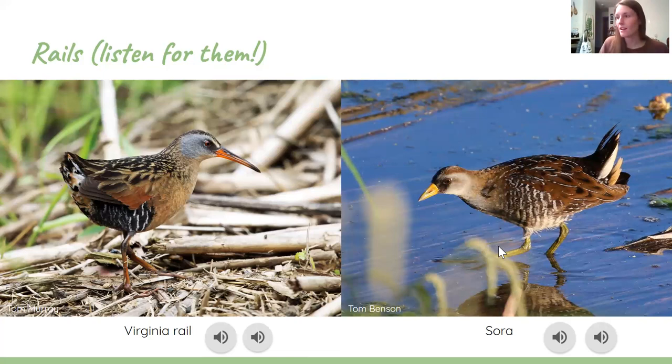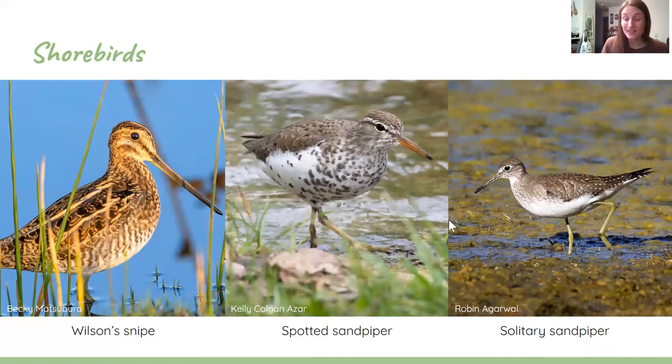Other birds you can see in marshes are shorebirds. Wisconsin sees a lot of different types, but the most common ones you're likely to find poking around in mud or shallow water would be the Wilson's snipe with its really long bill, the spotted sandpiper with spots on its chest, and the solitary sandpiper. A good way to tell spotted sandpipers apart is that they bob their tail when they walk — if you see a shorebird constantly bopping up and down, you're probably looking at a spotted sandpiper.